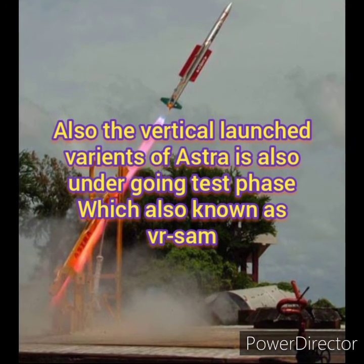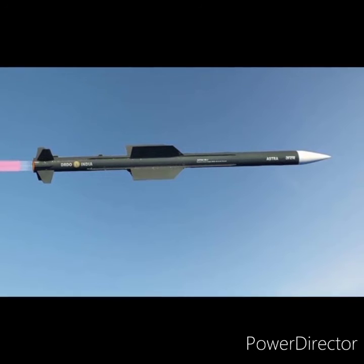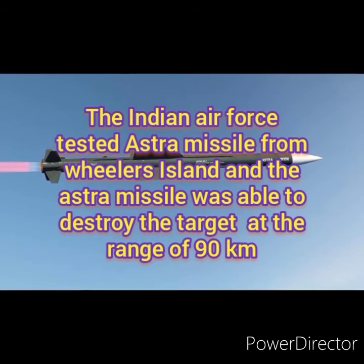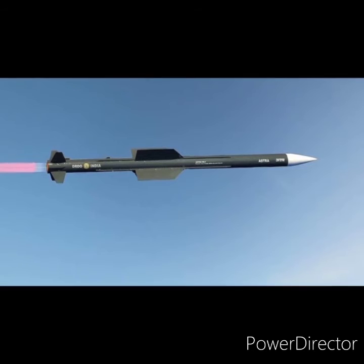A vertical launch variant of the Astra is also undergoing the test phase, known as VRSAM. The Indian Air Force tested the Astra missile from Wheeler's Island, and the missile was able to destroy a target at a distance of 90 km.